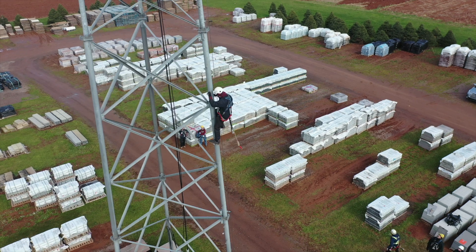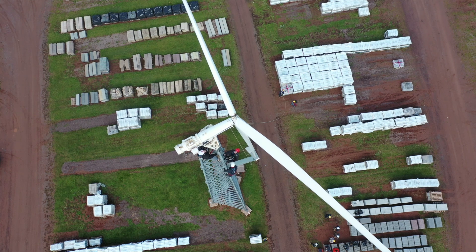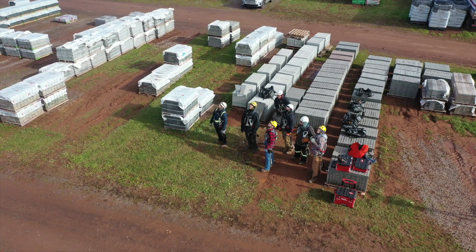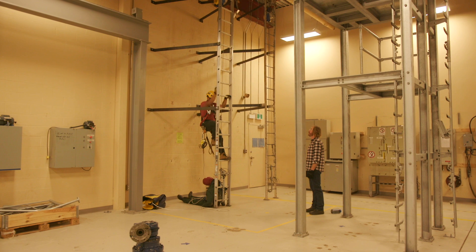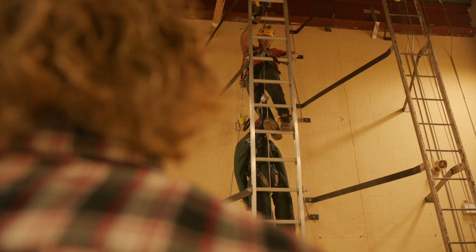Tower Fridays are pretty cool because we actually do hands-on stuff and use what we learn in the classroom. On Tower Fridays, having a small class, you get to stay up on the tower for a long period of time — you can get up there for an hour if you really wanted to. It's really great having a small number of people because you can learn a lot, and the instructors aren't so busy so they have a lot of time to help you out.